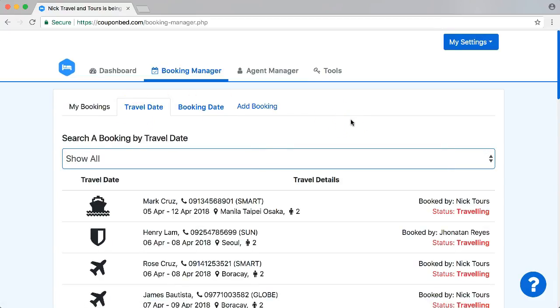There will probably be, coming here very soon — I'm not sure exactly when, but it's in development — a calendar where you can see everything based on travel date in a calendar. It just organizes everything in a way where you can easily see all your bookings.